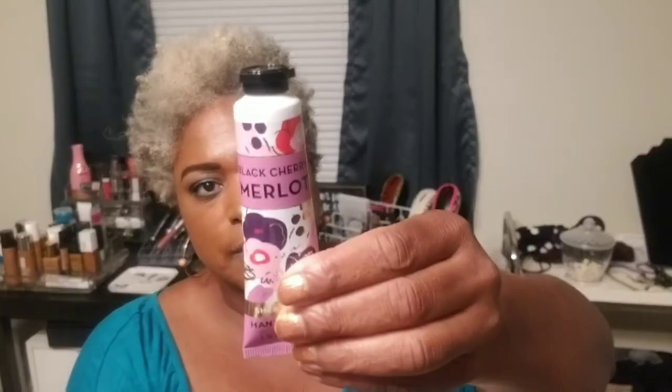I went to Bath & Body Works today. If you sign up for their emails, they send coupons in the mail every month. I got a free Thousand Wishes lotion — these small ones are great for your purse. I also got a free Black Cherry Merlot cream hand lotion, which is new to me.